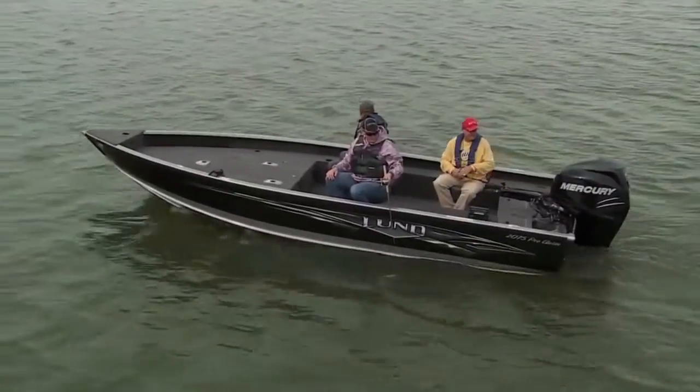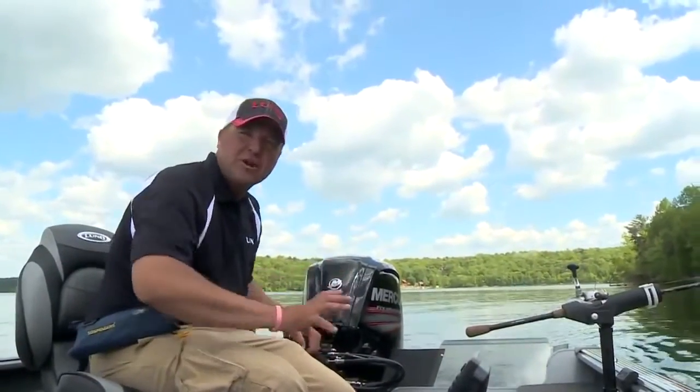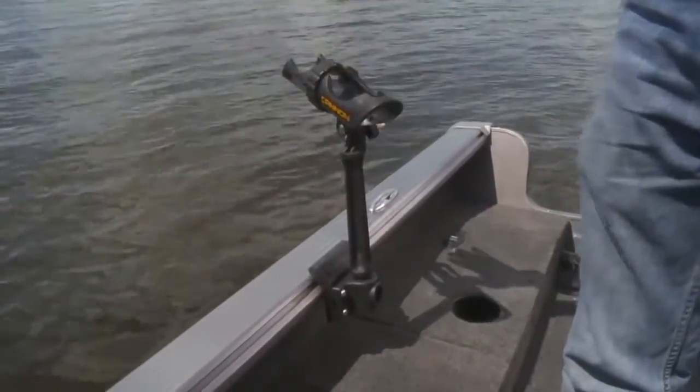I do a lot of trolling, and I couldn't do it without Lund's exclusive SportTrack system. The beauty of the SportTrack is you can move accessories and rod holders up and down the boat, all without drilling holes.